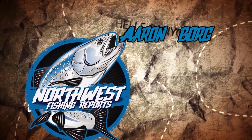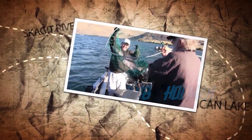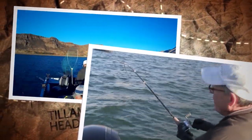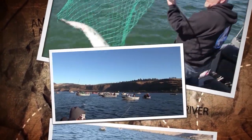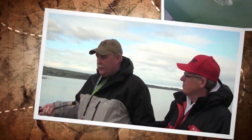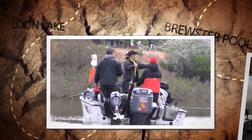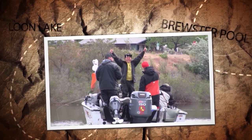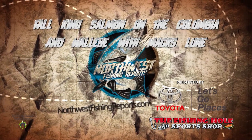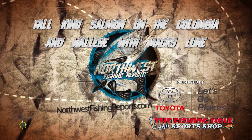It's time for the Northwest Fishing Reports with Aaron Borg, Mike Carey, and Rob Holman. Come along as we travel to hidden gems and fishing hotspots around the Northwest. You'll see a little of everything as we fish with top guides on their home waters and bring you the latest in tackle, tactics, and techniques to help you catch more fish. We're featuring the Columbia River today, starting with fall kings in the Dalles area. Then we hook up with the pros at Max Lure for some walleye action out of Umatilla, Oregon. Presented by your Inland Northwest Toyota dealers and the Fishing Hole and Sports Shop.